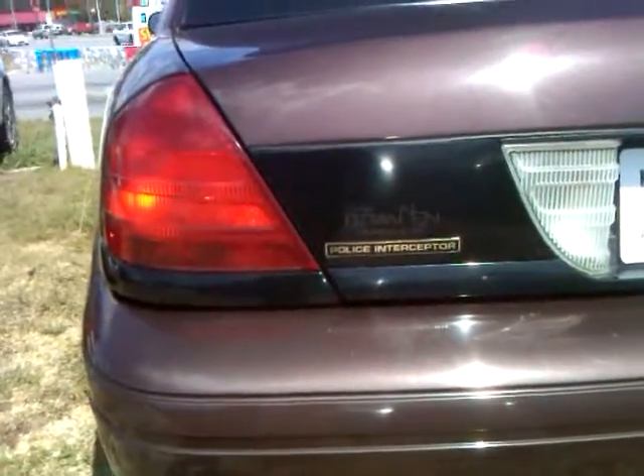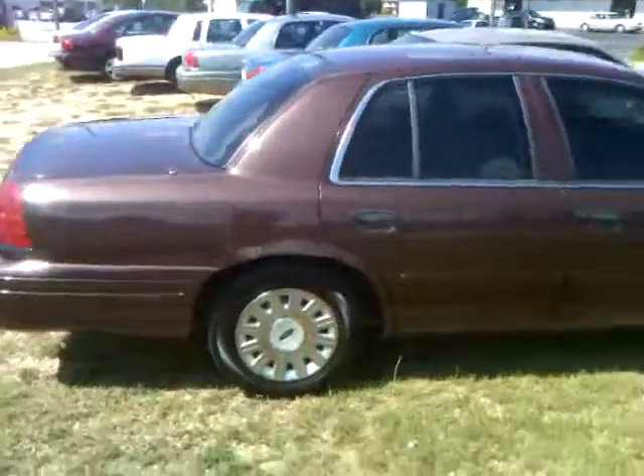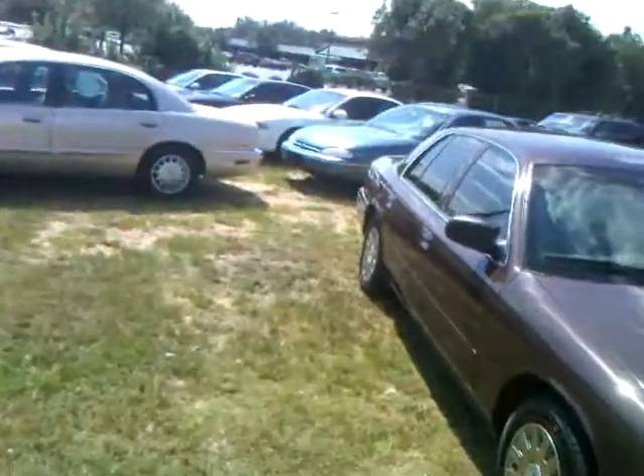Well, this is it. And it is a Police Interceptor 2003. It's maroon, $3,500 cash, 2003. And the body looks like it's pretty good. It doesn't have any big dings on it.